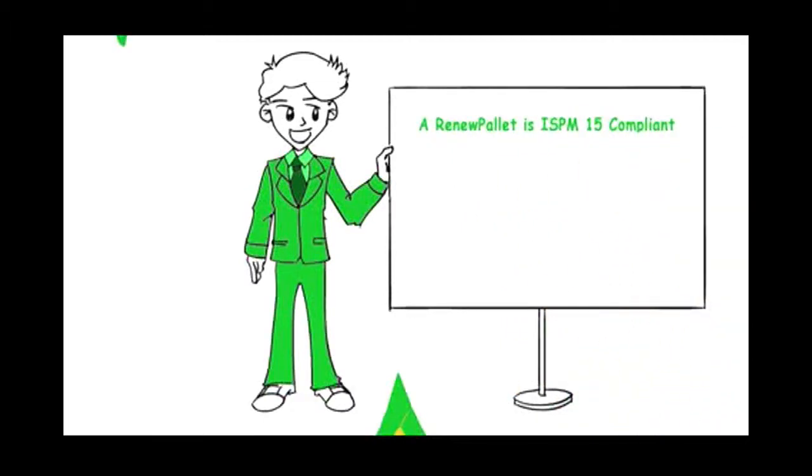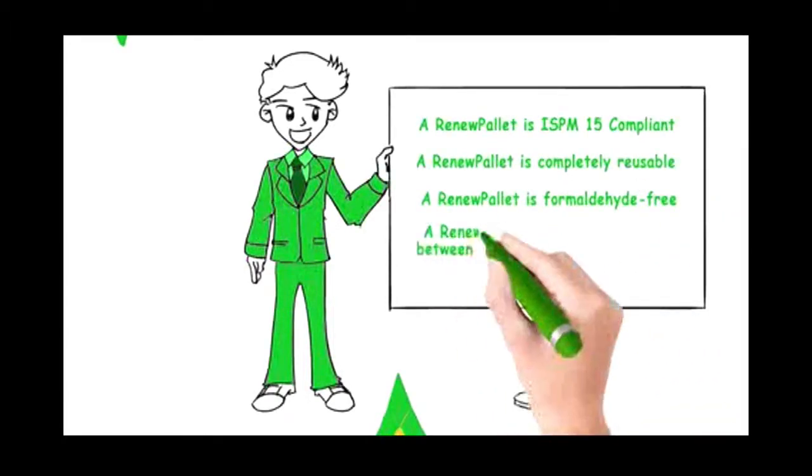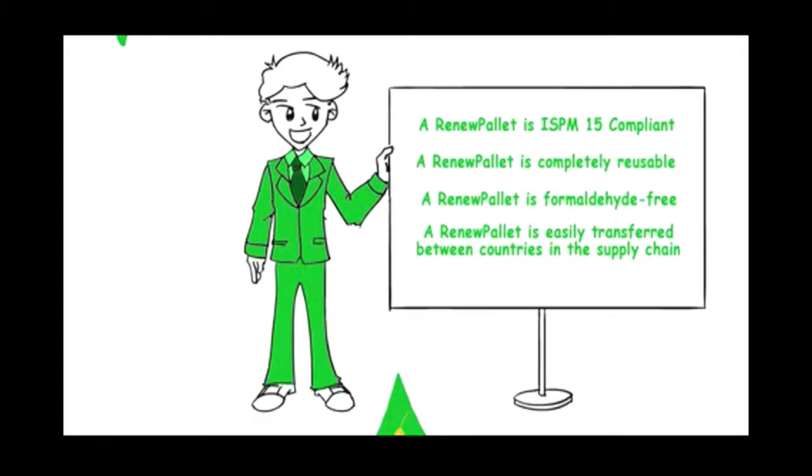A Renew Pallet is ISPM 15 compliant. A Renew Pallet is completely reusable. A Renew Pallet is formaldehyde free. A Renew Pallet is easily transferred between countries in the supply chain.